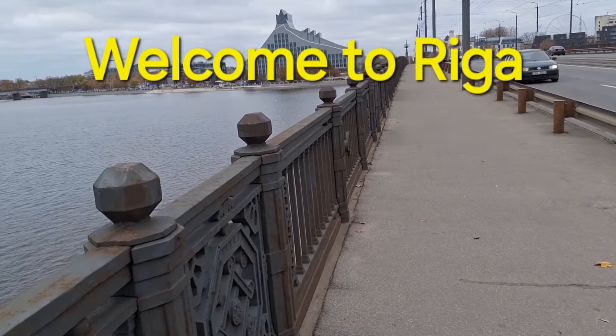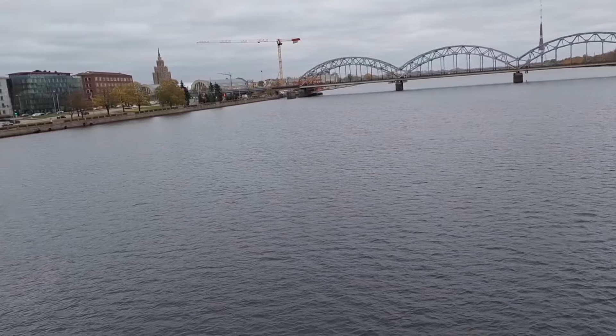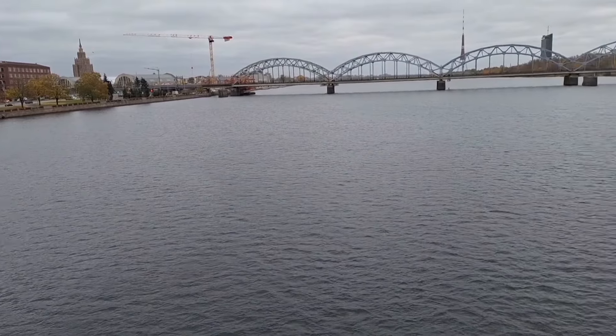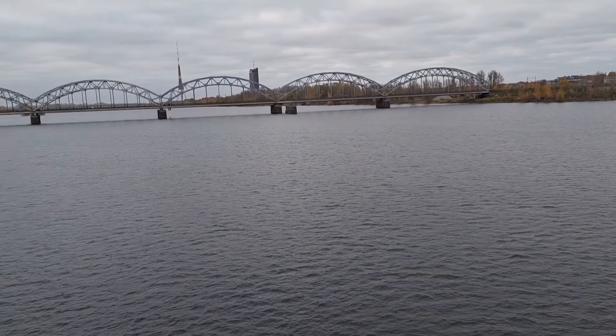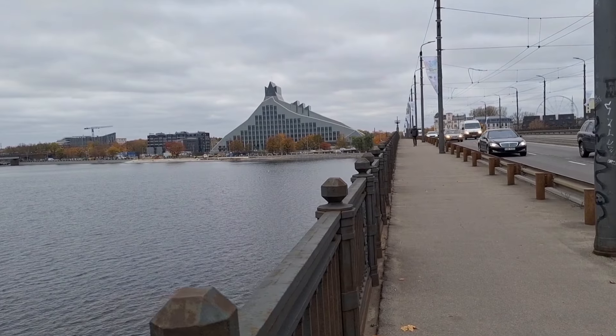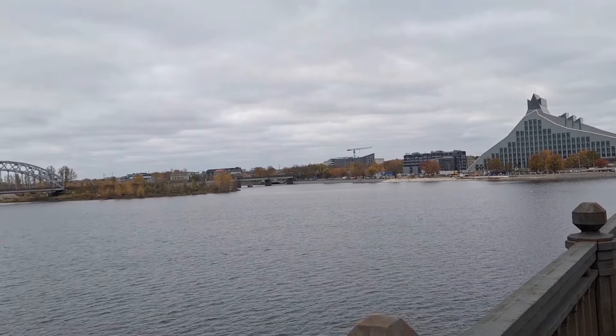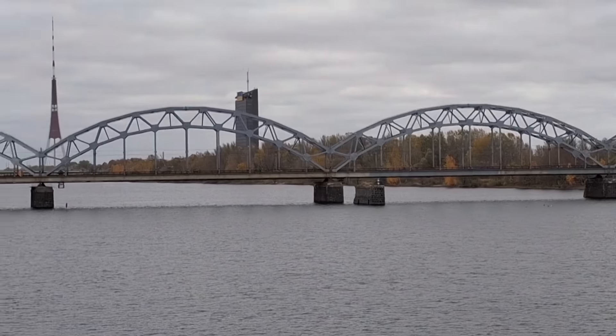Hey guys, I just thought I'd show you Riga city while I'm here for the day. This is the Daugava River — it's a huge, long river that goes all the way up towards Russia. And that's the railway bridge over there, and that's the National Library.